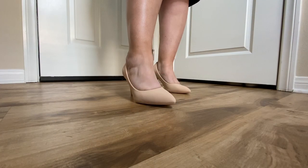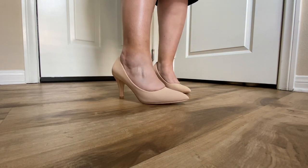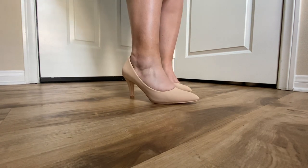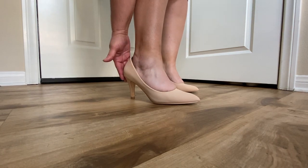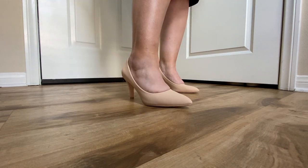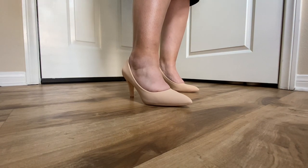Next we're going to take a look at the pumps. These pumps are a three-inch heel and they are beige. They would look great with a pair of jeans or any dressy outfit, and they will also be appropriate for the office. They are comfortable because they're not too high. However, they are kind of pinching me on the side. But I think the more you use them and break them in, they will be very comfortable shoes.